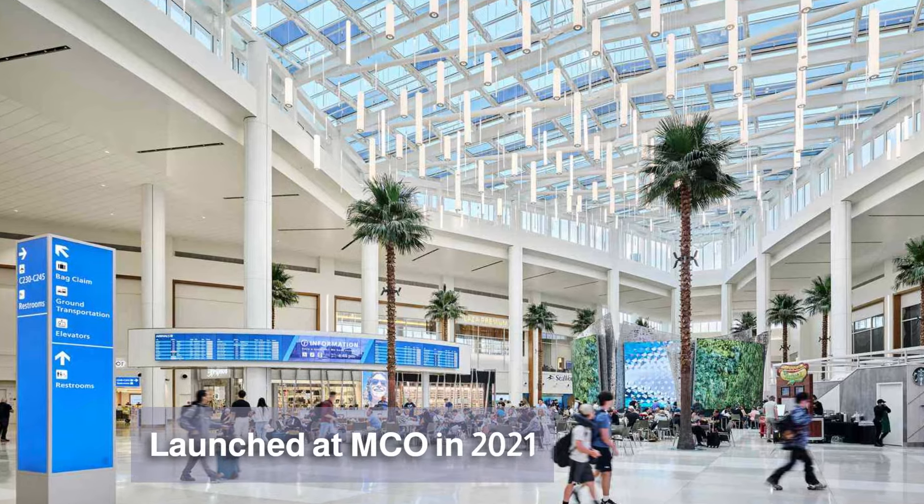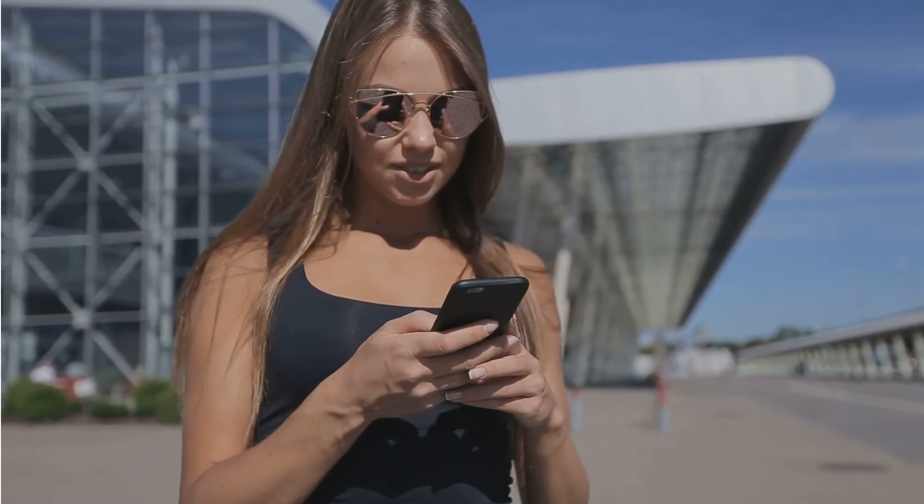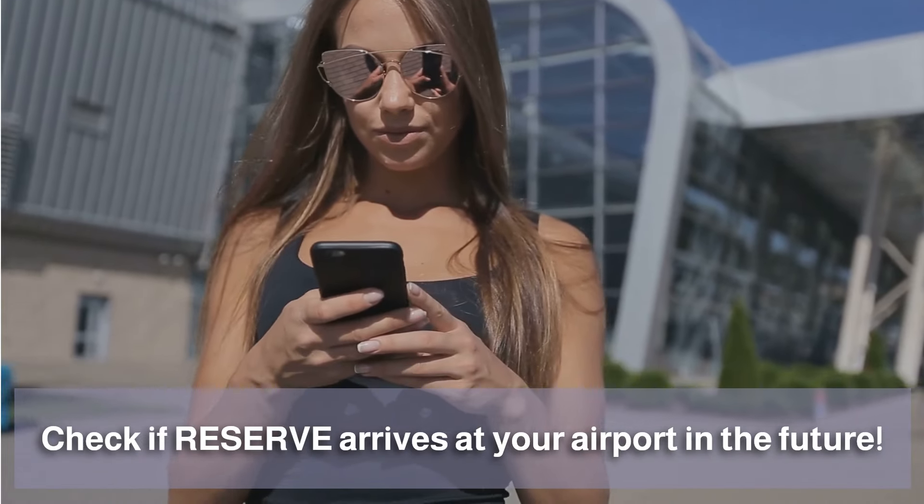The six airports in Europe are especially beneficial to US travelers, since benefits like Global Entry and TSA Pre-Check are not available at those European airports. It's likely this list will continue to grow, so be sure to check if Reserve arrives at your airport in the near future.